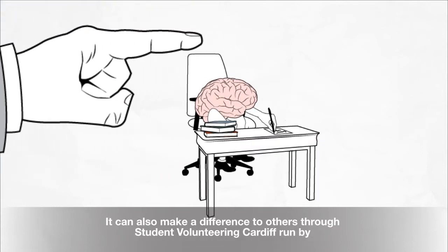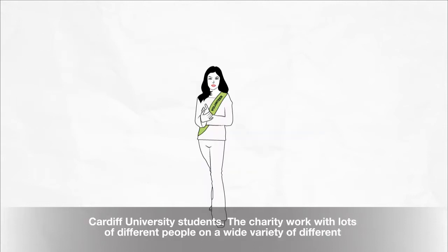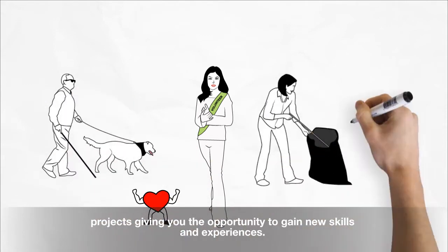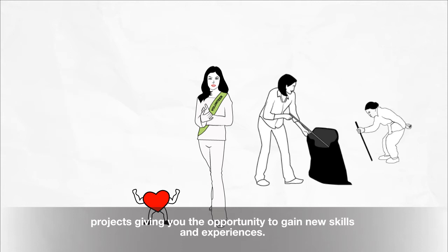You can also make a difference to others through Student Volunteering Cardiff. Run by Cardiff University students, the charity works with lots of different people on a wide variety of different projects, giving you the opportunity to gain new skills and experiences.